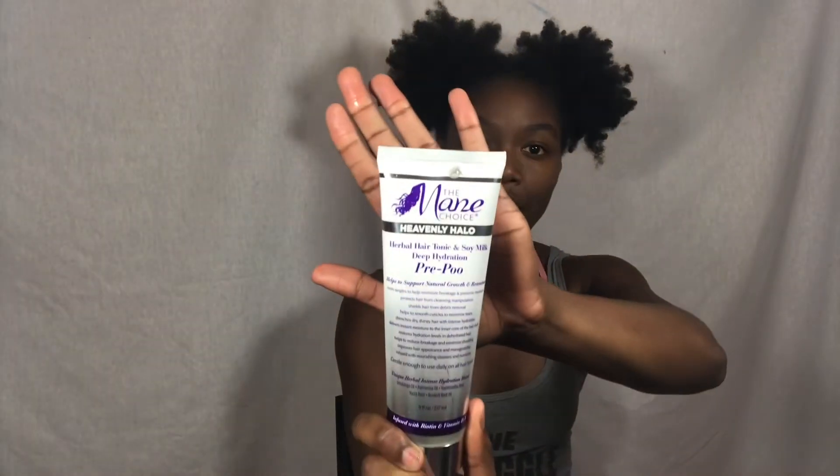I'm just gonna start by applying my Mane Choice Heavenly Halo pre-poo. I do have a video on applying this so we're just gonna get right into it. I applied it throughout my hair and I'm just gonna let this marinate for about 15 minutes, then I'm going to come back and wash it out.